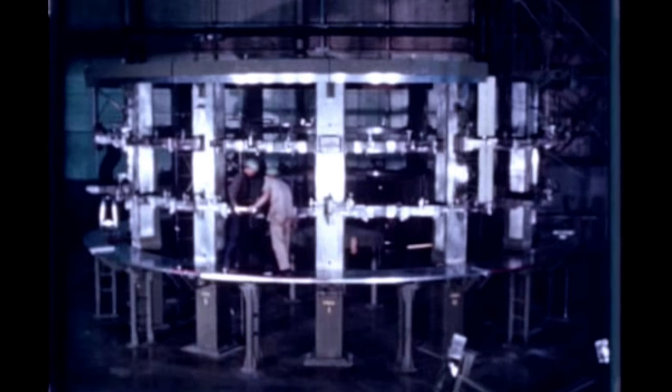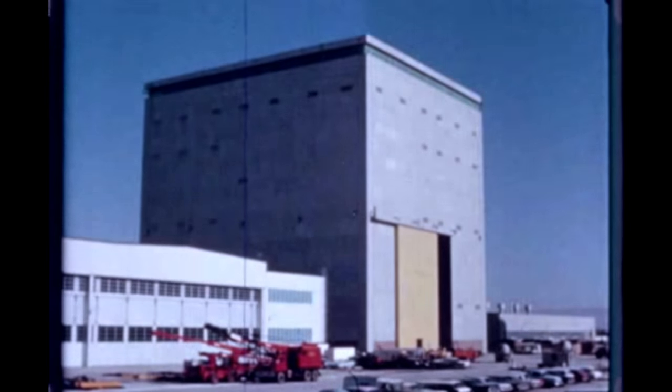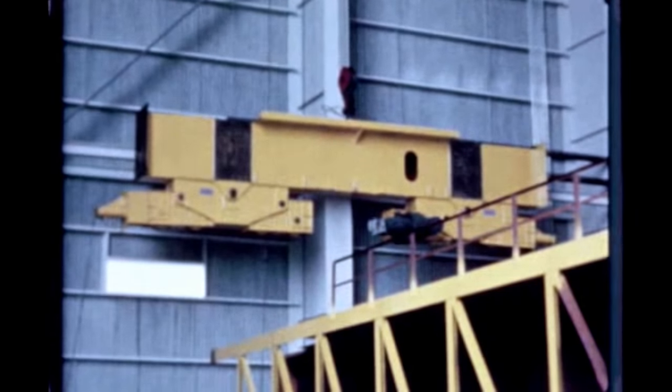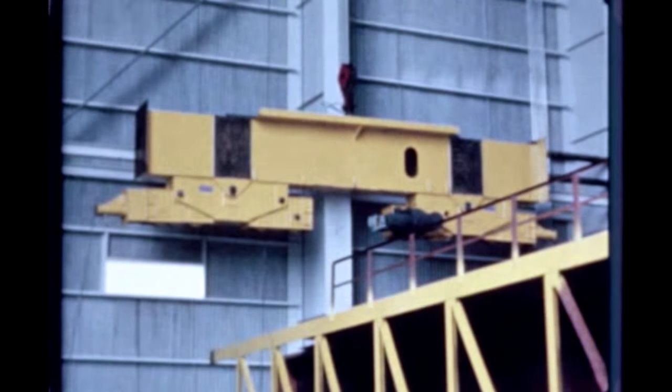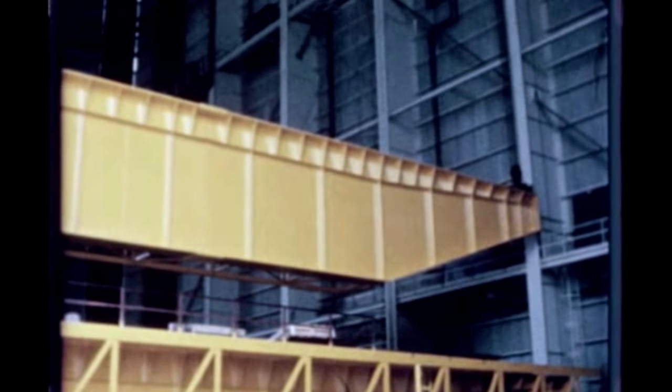The S-1C forward skirt assembly fixture has been installed at Michoud by Boeing. The skirt assembly, which will be made here, functions as the connecting link between the S-1C stage and the S-2 stage. Michoud's vertical assembly building construction is now completed. Final work this quarter included installation of the 180-ton capacity overhead bridge crane. Installation of tooling and test equipment is presently underway.